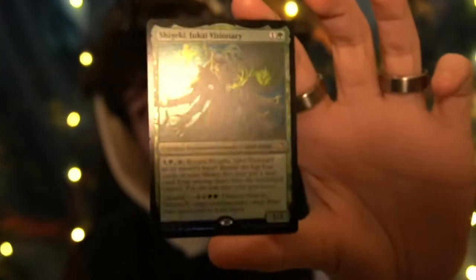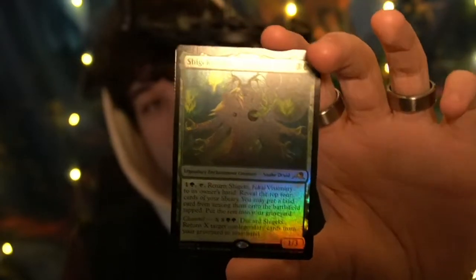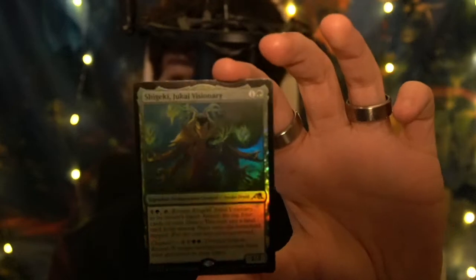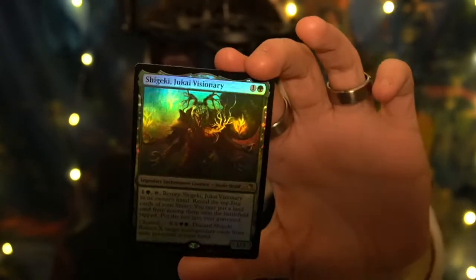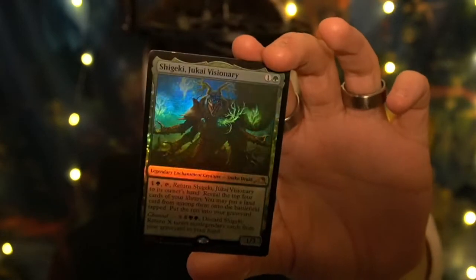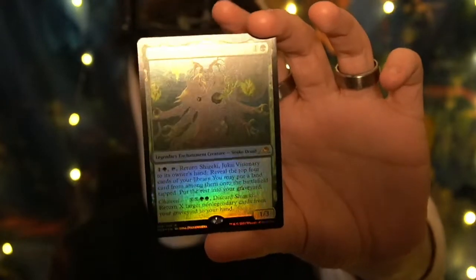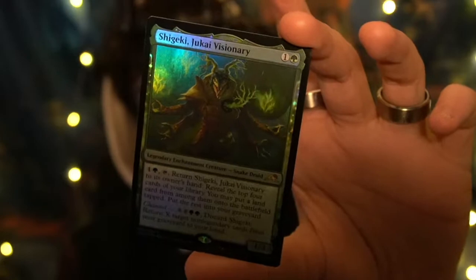We have Shigeki Jukai Visionary. You can see the heart — the way the heart... oh my god, it's a different holo effect. Beautiful legendary enchantment creature, green, two mana. Wow, so pretty. Just so nice.